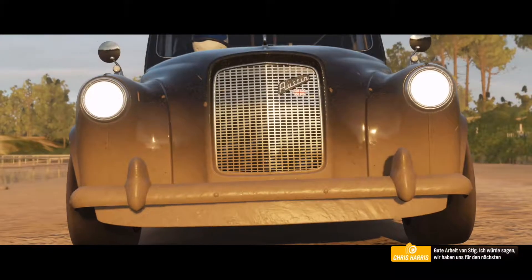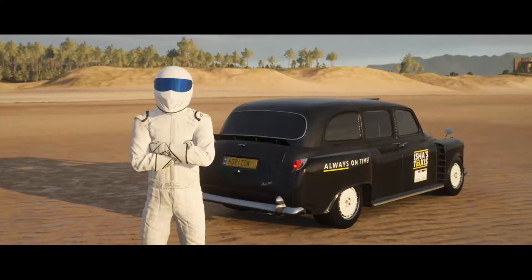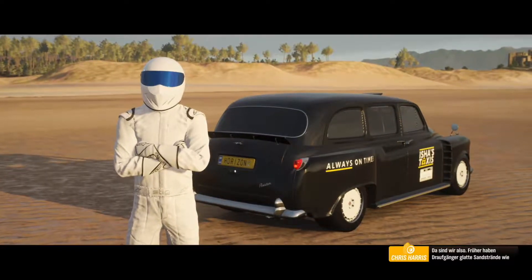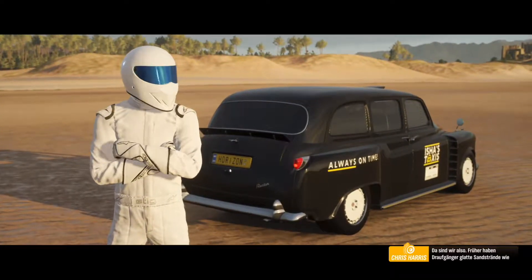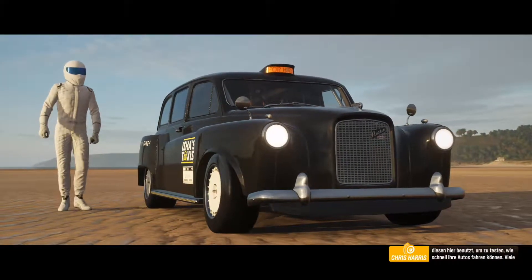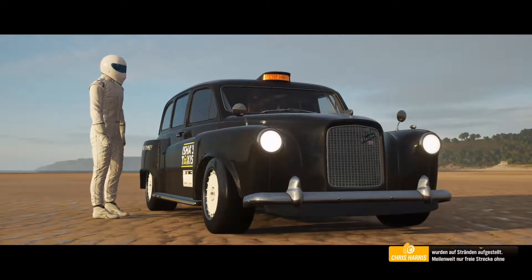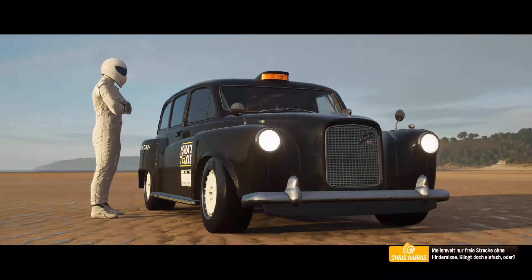Good work from the Stig there. I'd say we're nicely warmed up for the next bit. So here we are then. In the old days, daredevils used smooth, sandy beaches like this to see how fast their cars could go. Many early land speed records were set on beaches. Miles of space. Nothing to hit. Sounds easy, right?